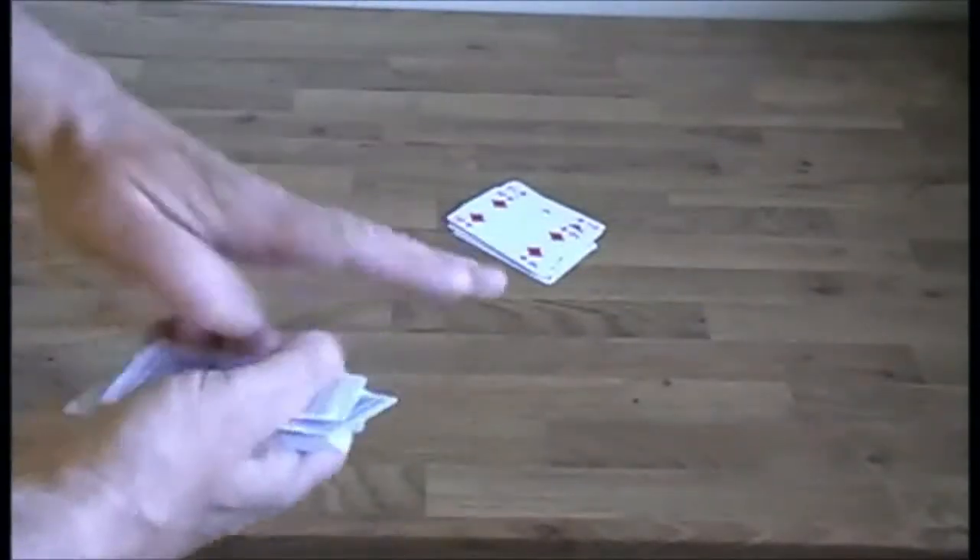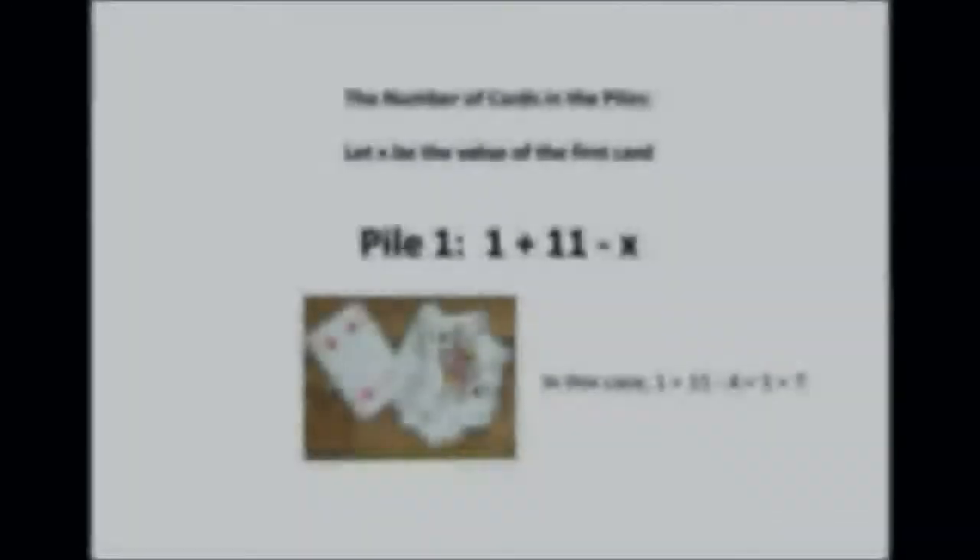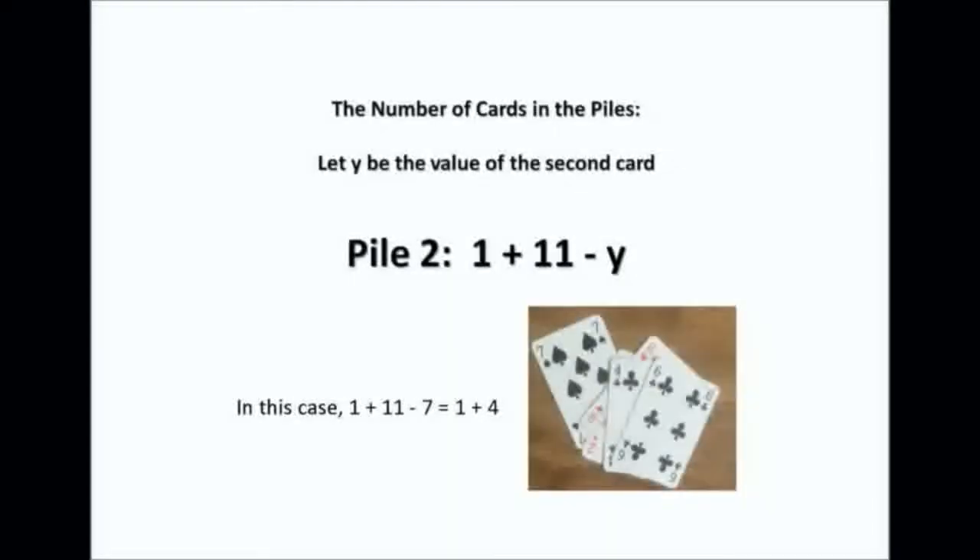So why does it work? I'm going to show you a graphic to explain it. Let's call the value of the first card X, so the number of cards in the first pile is 1 plus 11 minus X — in the example, 1 plus 11 minus 4, which is 1 plus 7. Similarly, let's call the value of the second card Y, so the number of cards in the second pile is 1 plus 11 minus Y — in the example, 1 plus 11 minus 7, which is 1 plus 4.